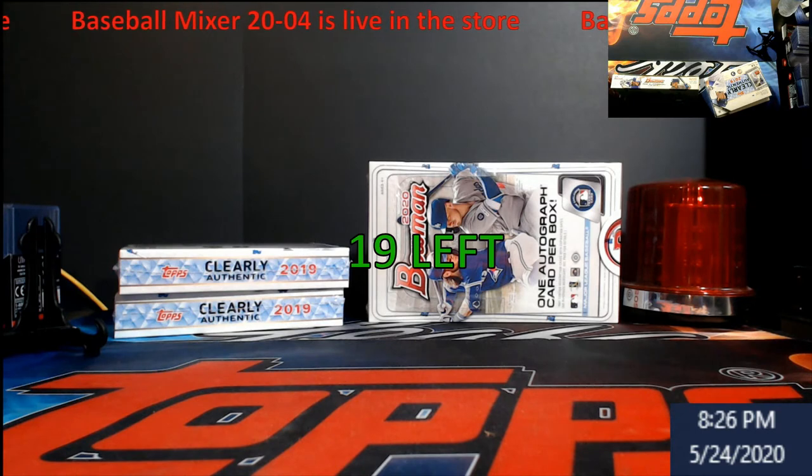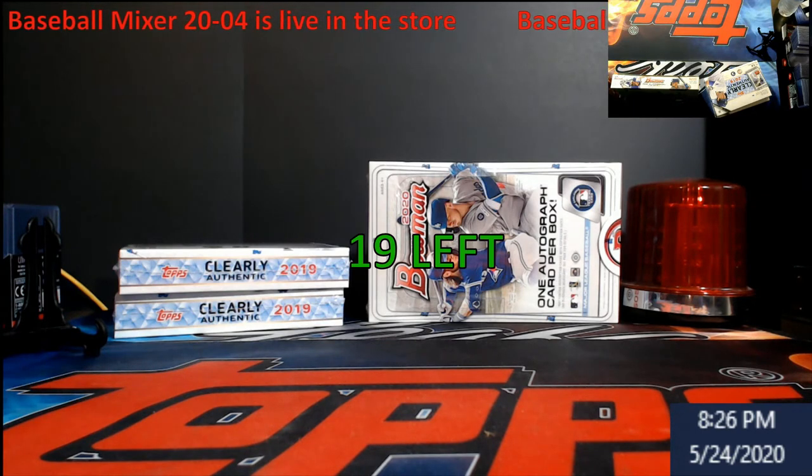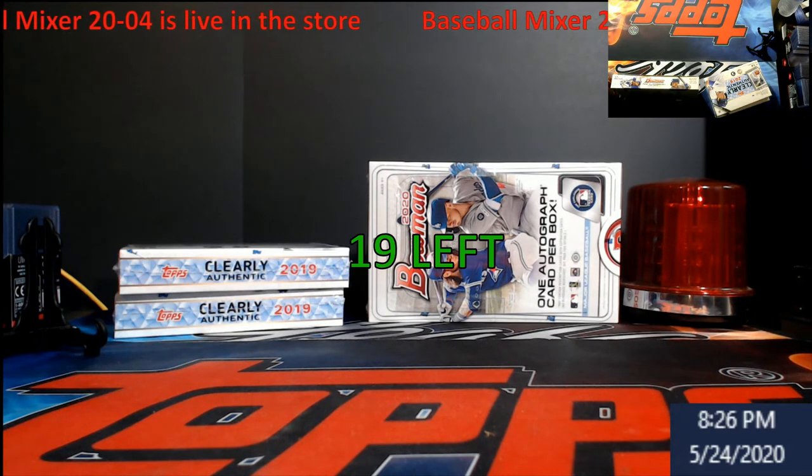What's going on everybody — I just wanted to let everybody know I did get the baseball mixer 2024 into the store. It is live now, there are 19 spots left. I basically did it right before I did the giveaway today, and some of the guys in the giveaway already grabbed some spots because I was telling them it was live. I wanted to do a separate video just so everybody can see it and know.